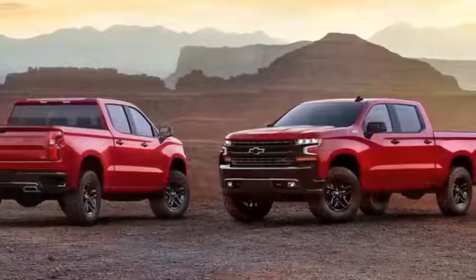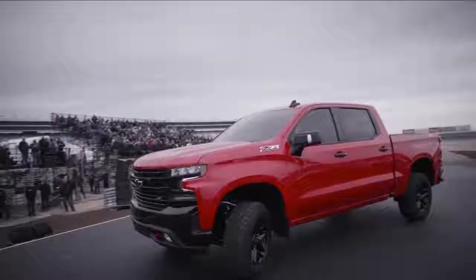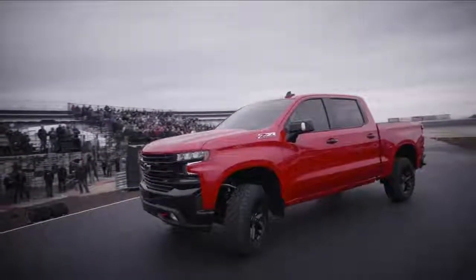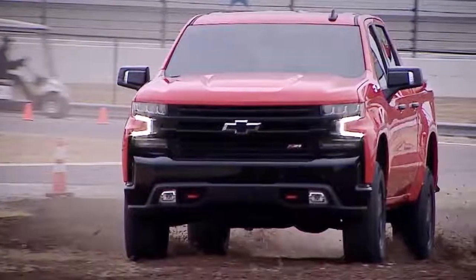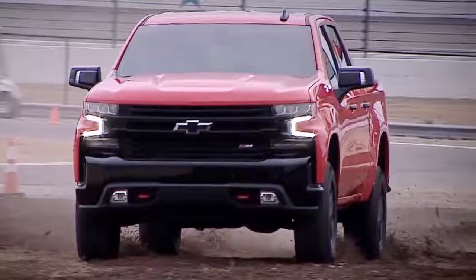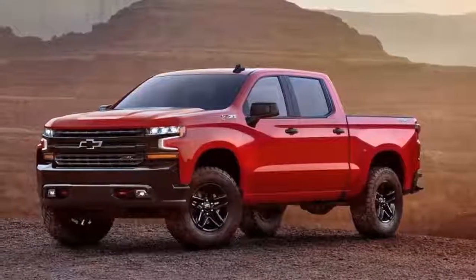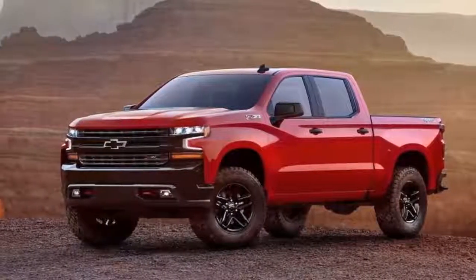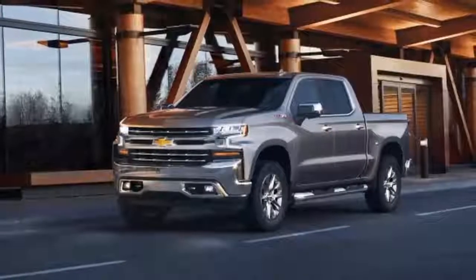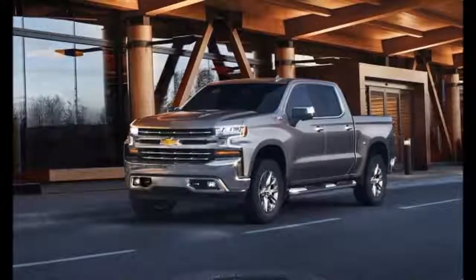Doubling down on the Silverado's difference should give it a cost advantage versus the F-150. There's not a single reference to aluminum in the material Chevrolet provided, despite the fact that the new pickup is sure to use some of the light, strong material. Technical details are scant at this point, but expect Chevy to follow up on that with more targeted shots when the 2019 Silverado debuts at the North American International Auto Show next month in Detroit.